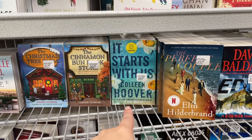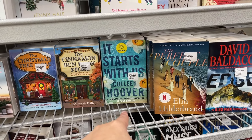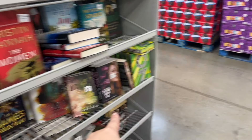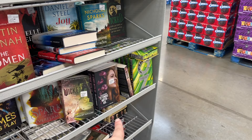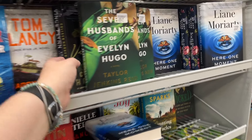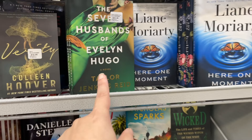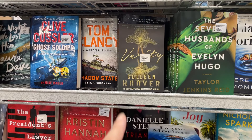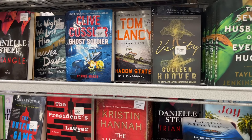I misspoke — 'It Starts With Us' is a little bit better than 'It Ends With Us,' which I absolutely hate. 'The Seven Husbands of Evelyn Hugo' is one of my favorite books. 'Verity' is a Colleen Hoover book and I think that was better than all her other books.